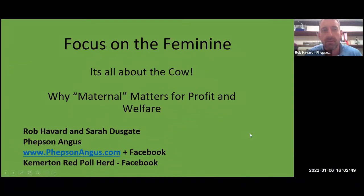Welcome everyone, thank you all for coming to see our presentation. My name is Rob Havard, owner operator at Pheps and Angus in Worcestershire. We farm about a thousand acres, running Pedigree Aberdeen Angus. We also contract farm on the Kemerton estate with the Kemerton Red Poll herd, and we focus on fertility and the maternal traits. Joining me today is Sarah Dusgate, who leads on all the work over at Kemerton but also helps with the Angus side. She'll be talking a little bit later on through the presentation.